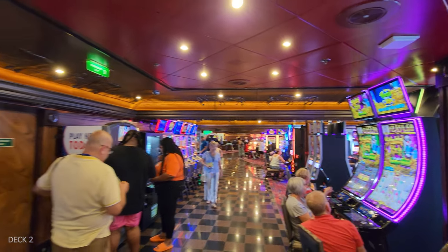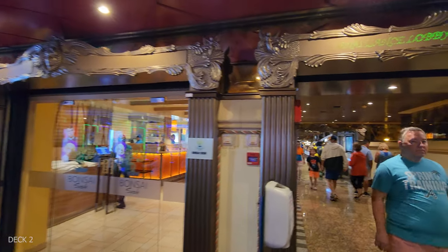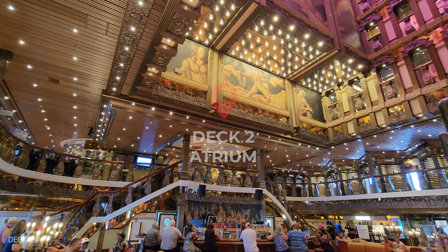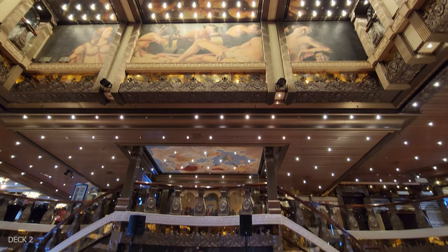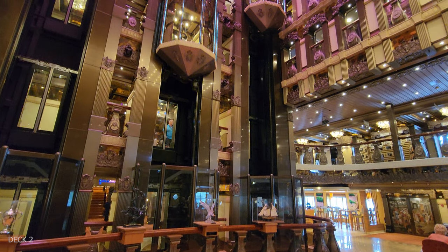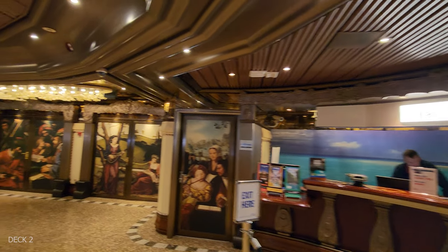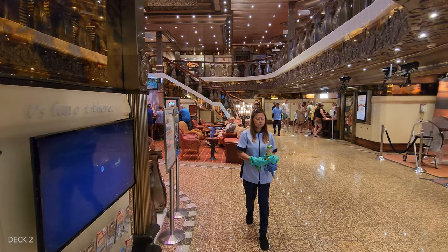On the other side of the casino is the atrium, and I was actually quite impressed with it. It kind of reminds me of a building from the outside — you're seeing the windows and there's some ornate decorations, but it's very pretty and not too overly decorated. They have guest services and shore excursions down on this level, and a secret hallway to the casino.